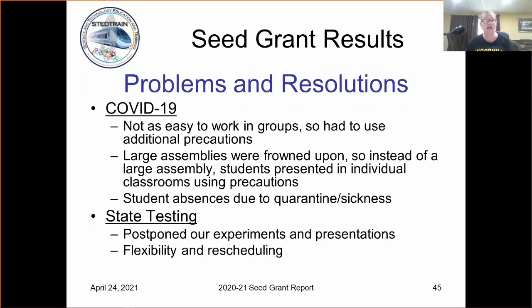We had a longer range of state testing because of all of the precautions this year, so we had to be really flexible and willing to reschedule. In fact, I think there are one or two classrooms that we still have to visit, but we've still got that last month.